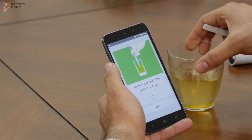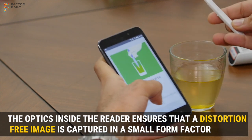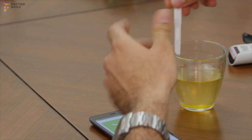Right now the app is telling me to dip this strip into urine. Once you dip it for 15 seconds, it will tell you to reverse the cap so that no contamination happens.